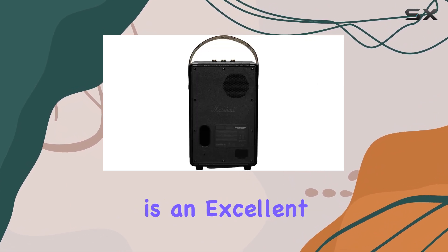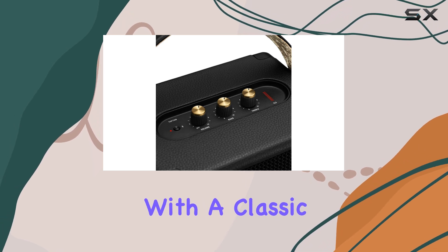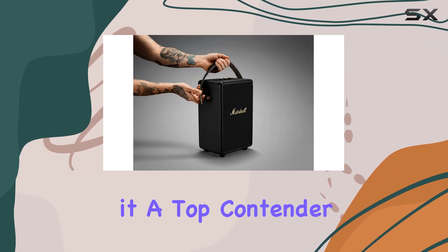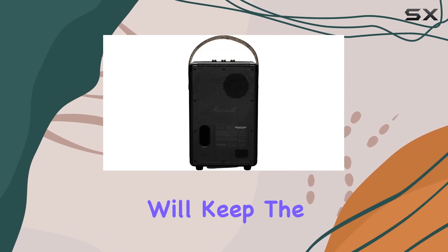The Marshall Tufton is an excellent choice for those seeking a powerful, portable speaker with a classic design aesthetic. Its rich sound, long battery life, and convenient features make it a top contender in the portable audio market. Whether you're hosting a backyard barbecue or hitting the trails, the Tufton will keep the beats going strong.